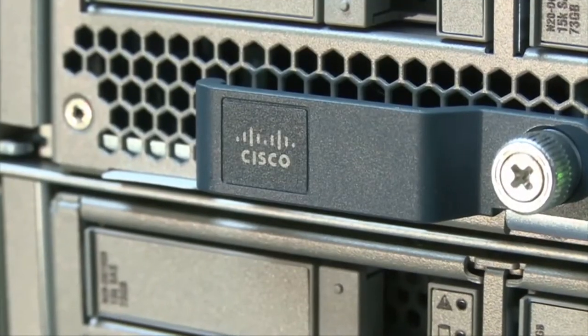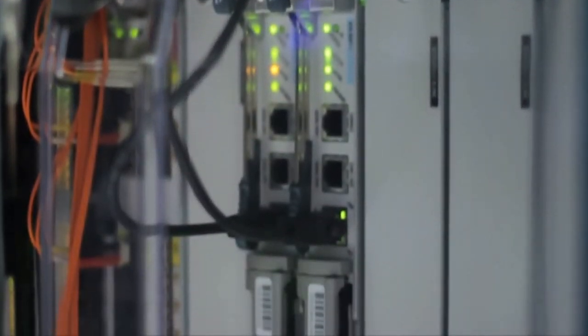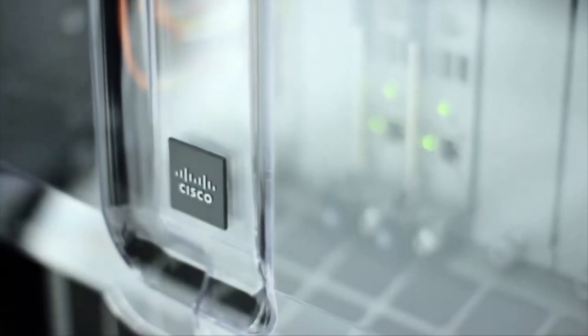Having the skill sets across the board when you're talking about a data center implementation is key to our success here at GDT. Being able to implement network security, virtualization, storage, compute, and actually deliver this automated tool to this company was key to GDT's selection for this project. We were able to put all those elements together and achieve a successful deployment for this company.